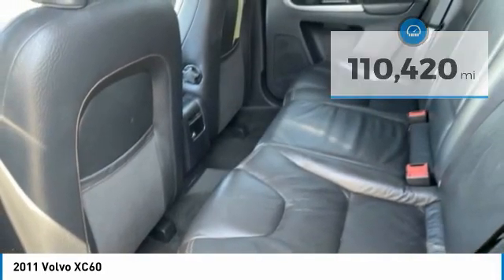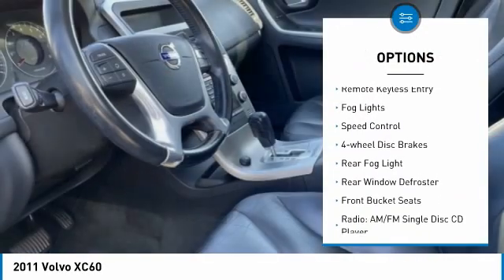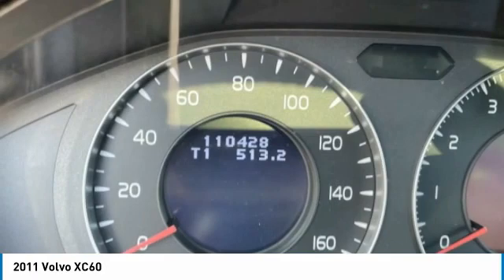Here are some of this vehicle's great options: Electronic Stability Control, Alloy Wheels, Brake Assist, Traction Control, Remote Keyless Entry, Fog Lights, Speed Control, Four-Wheel Disc Brakes, Rear Fog Light, Rear Window Defroster.